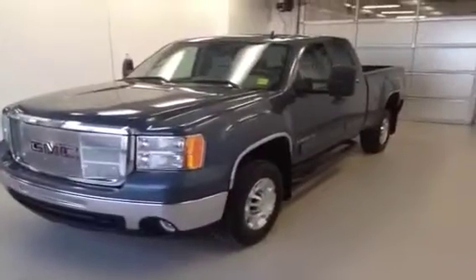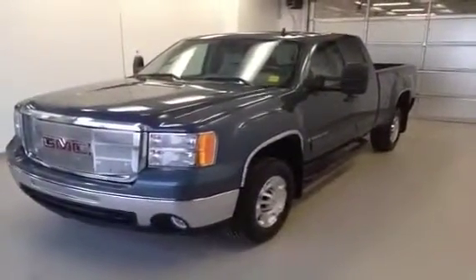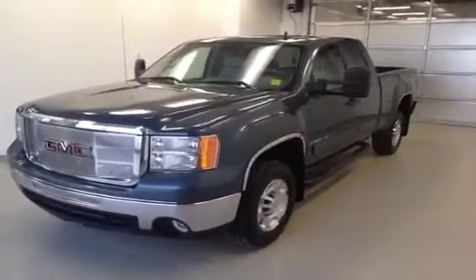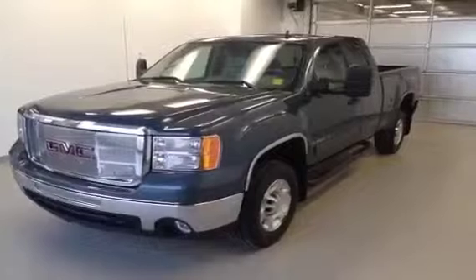Once again, this is stock number 127886. It's a 2009 GMC Sierra 2500 HD. It is an SLE Extendicab and it is stealth gray in color.